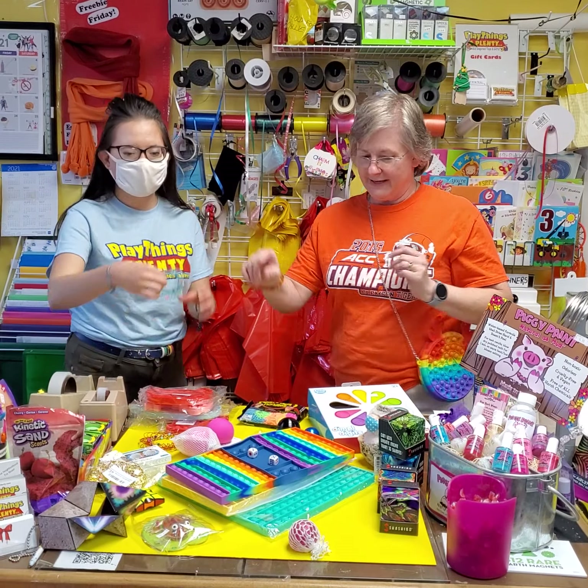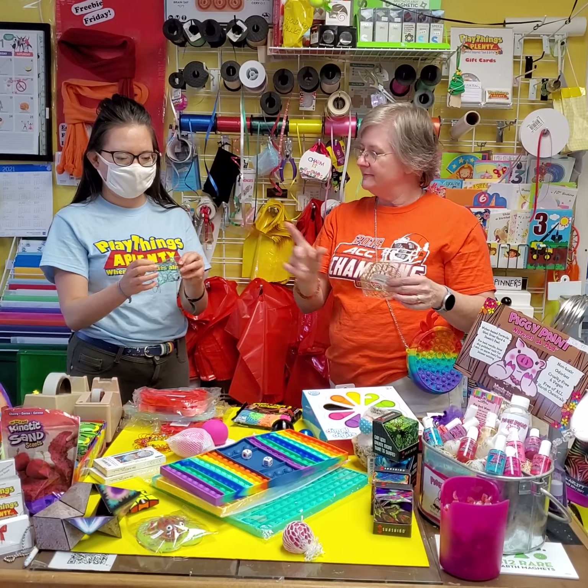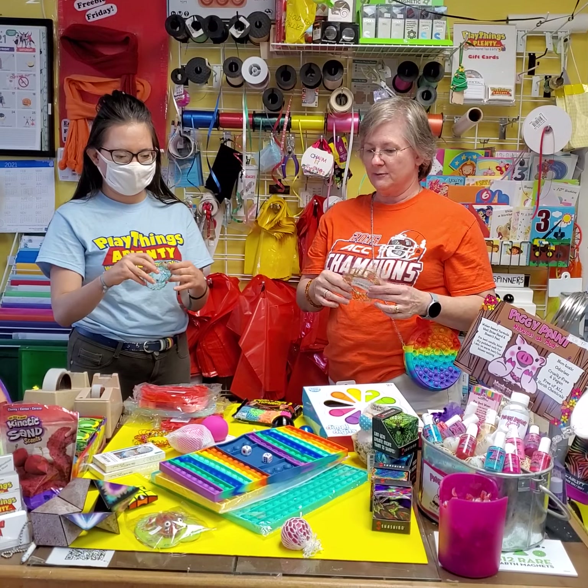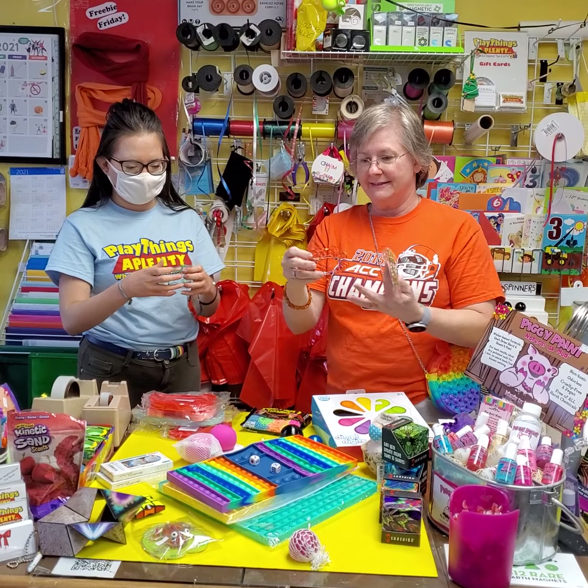There's this little fidget called a mandala ring. It's wire art. They make lots of different shapes as well. These are $3.99. You can see how they start out flat and they move.